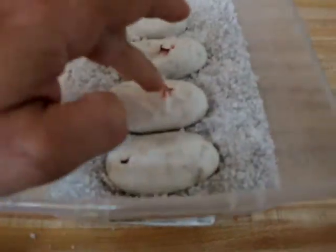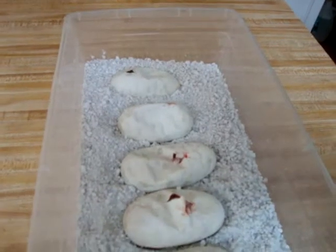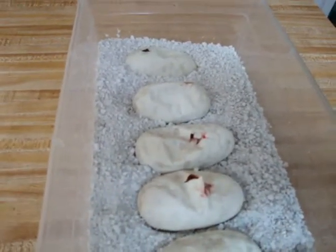Good morning, everybody. This is Dominic from Big Wheel Reptiles. It's been a long time since I've done a video, but this is kind of an important message, an important day for me.